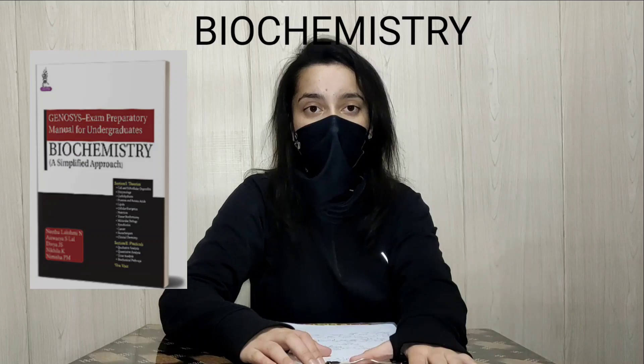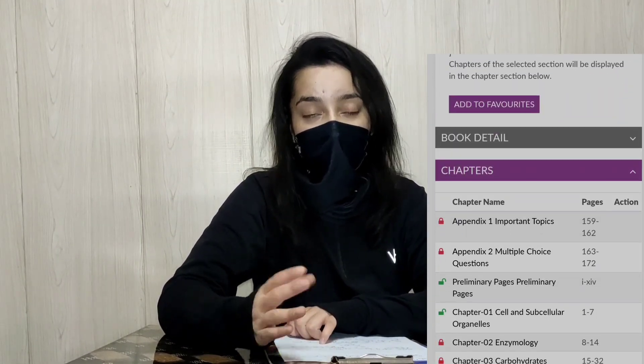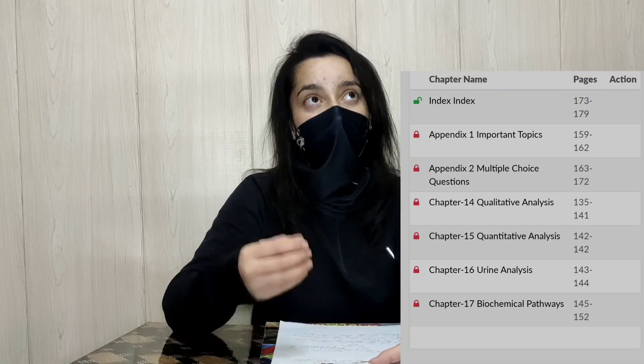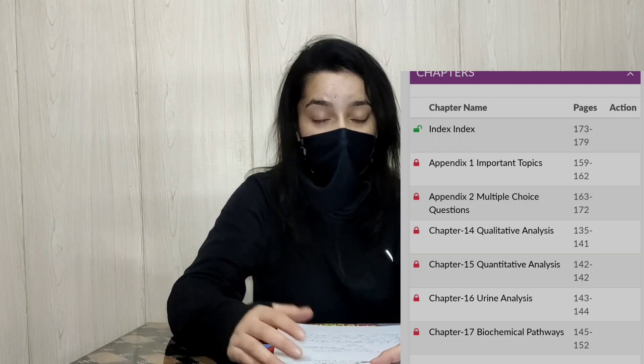You can complete your practical as well as theory with just a single module. Now let's talk about biochemistry — you can master biochemistry in a short period of time with this module. It is also divided into three sections: section one has important theory questions, section two covers all quantitative and qualitative experiments with practical-related questions, and section three consists of viva questions.